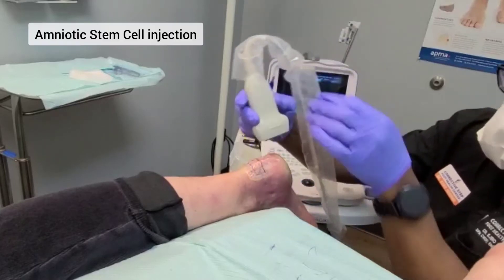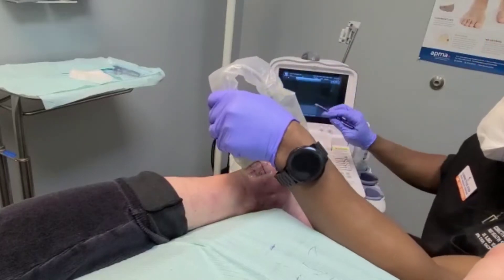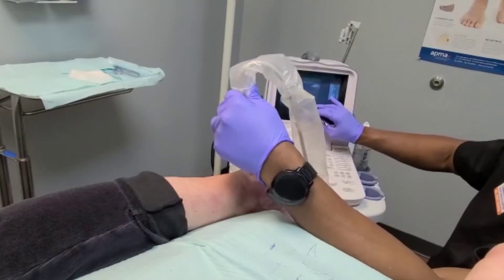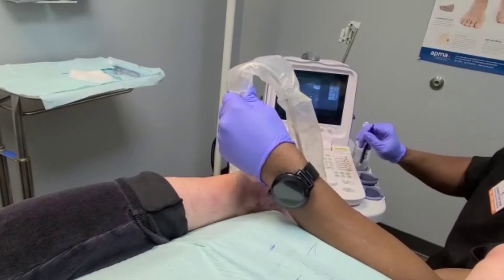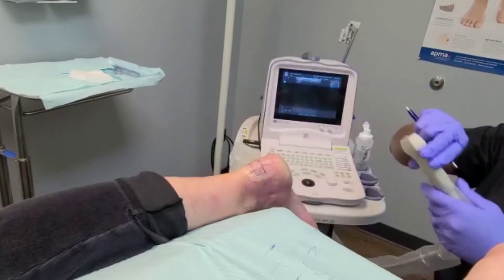So we're actually going to be delivering some amniotic stem cells right into that area. Completing the exploration of the back part of her heel, we know that she has large bone spurs that the stem cells won't take care of, but they can help to reduce the pain and the chronic swelling or inflammation that's going on there. And that's what we're going after.